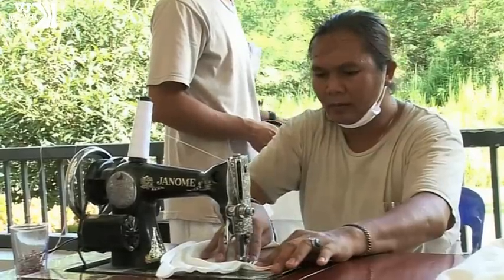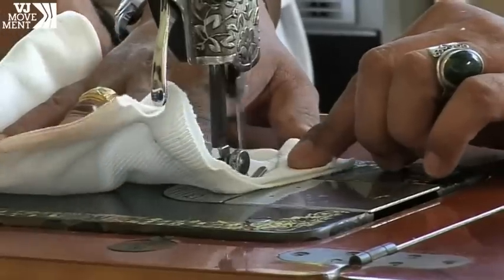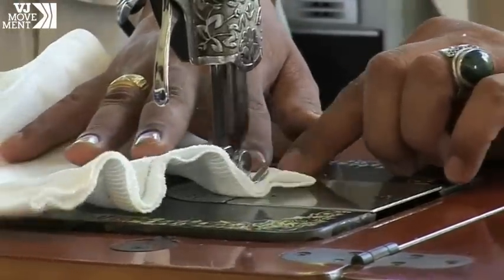Most of the technicians have also lost limbs. They wear their own custom-designed legs, and many are keen to give back.